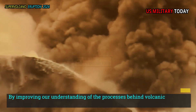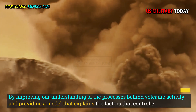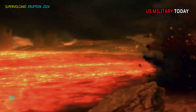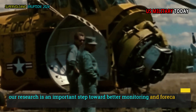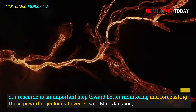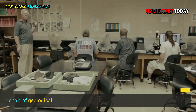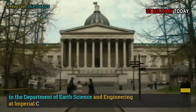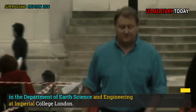"By improving our understanding of the processes behind volcanic activity and providing a model that explains the factors that control eruptions, our research is an important step toward better monitoring and forecasting these powerful geological events," said Matt Jackson, Chair of Geological Fluid Dynamics in the Department of Earth Science and Engineering at Imperial College London.